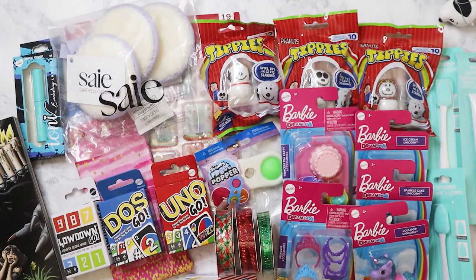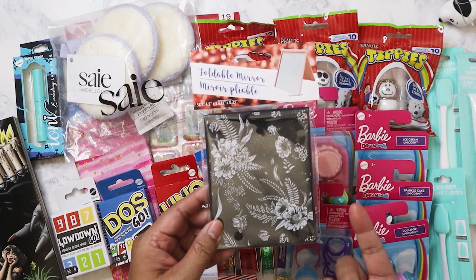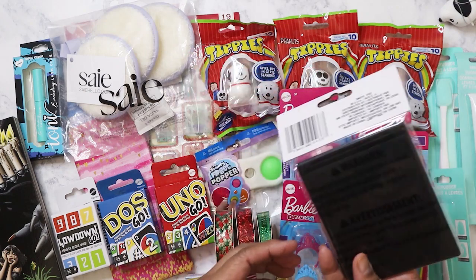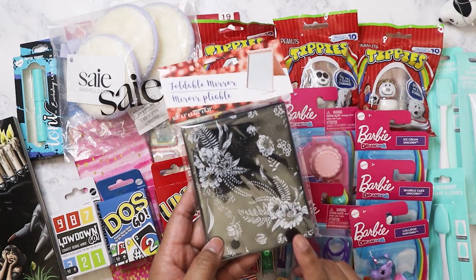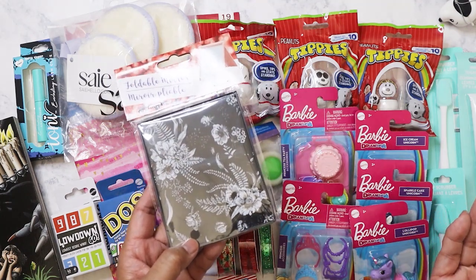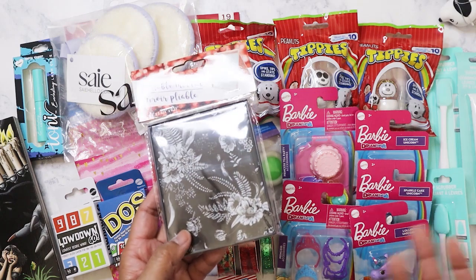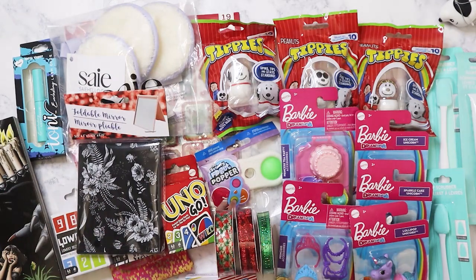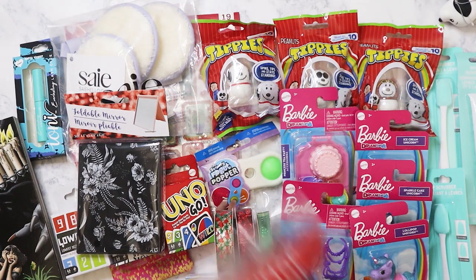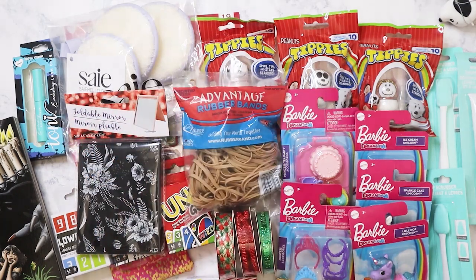I got a mirror a while back because it's good to have in my travel bag. I've got several from Daiso but I like that this one is compact. I've got two different toiletry bags — a small one and a bigger one. I got some rubber bands here because we can never find rubber bands at work, so that's what that's for.